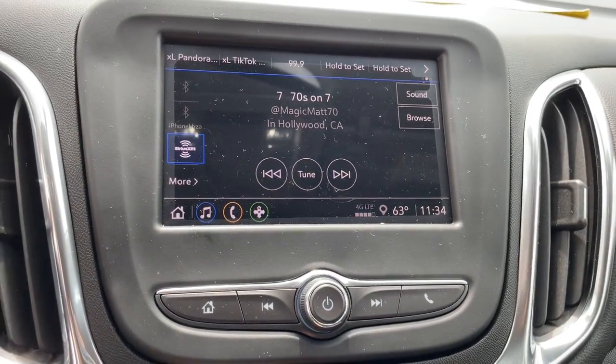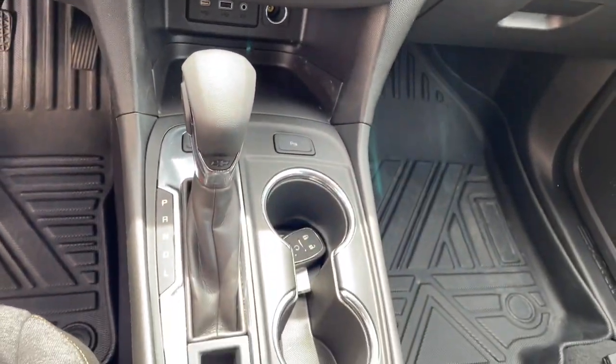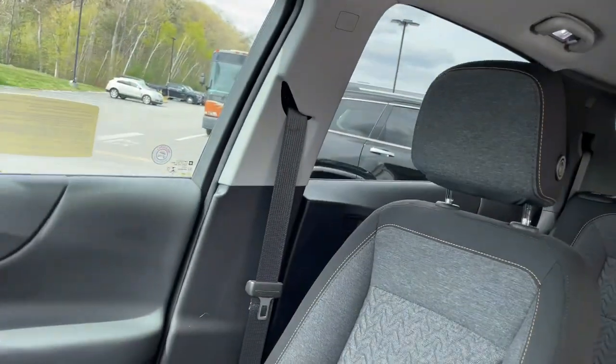Keyless entry, heated driver's seat, lane-keeping assist, backup camera, satellite radio, power liftgate, remote engine start, heated mirrors.